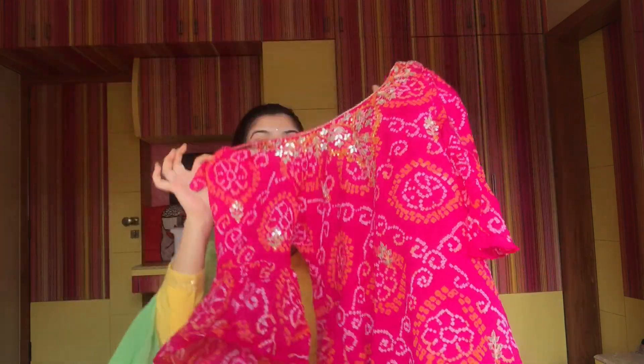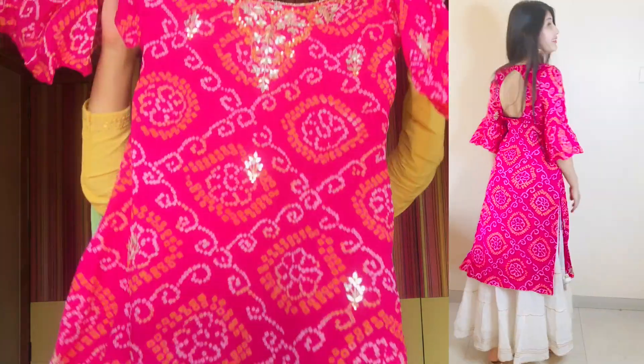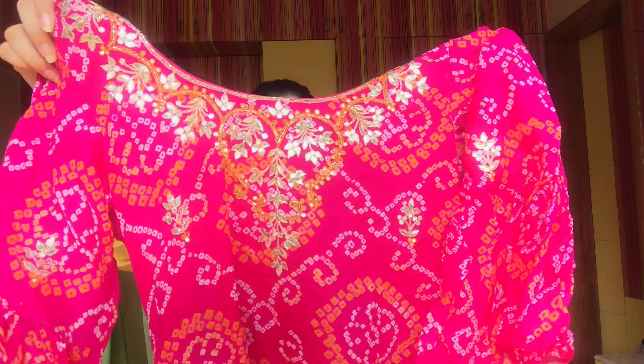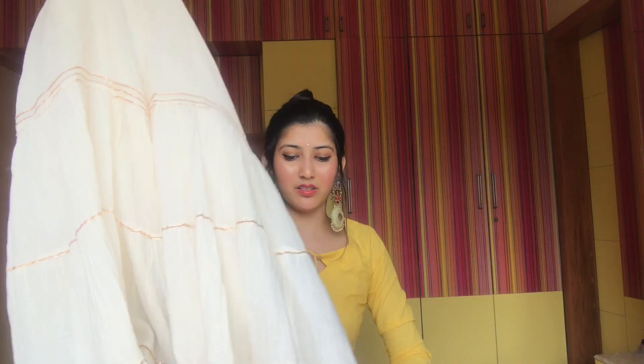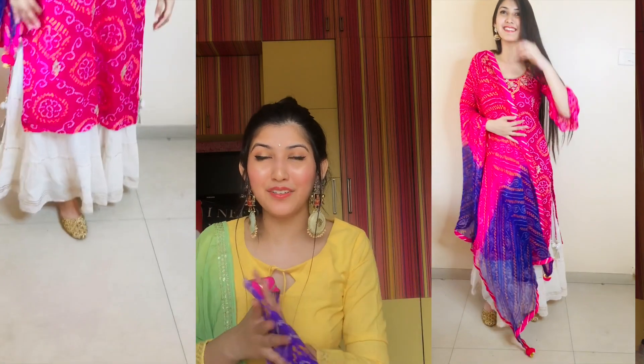I also wanted to create at least one outfit with bandhani. I found this kurti which is my mom's — it's a bandhani kurti with bell sleeves and hangings on both sides, which I really like. It's simple from behind. It's a very nice pretty pink color kurti — look at the work, it's looking so nice. To match with it I'm wearing the same white plazo again, and I've carried a bandhani dupatta with the outfit. I'm really happy with the entire look.